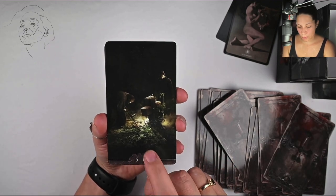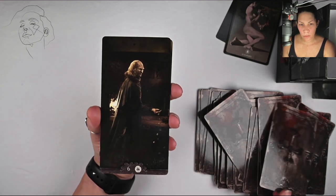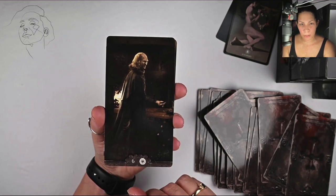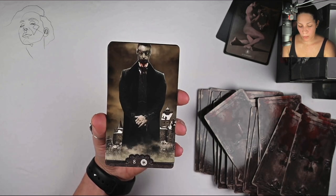This reminds me of an episode of Cabinet of Curiosities — it's a show on Netflix, I think it's by Guillermo del Toro. If you like horror, check it out.